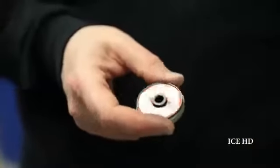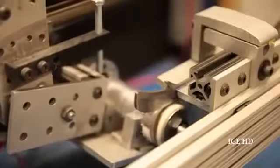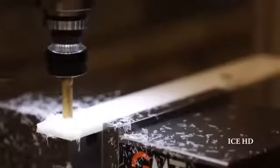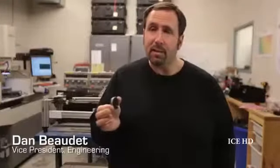Everything in the Spark Skate Sharpener was designed with ease of use and simplicity in mind. We've taken the existing grinding technology and packaged it to be a consumer-friendly product that's easy to use, while using robust components so it would have a very long service life. One of the key innovations is a replaceable grinding ring that allows you to customize the radius of hollow to your skating needs — swapping between a half-inch or five-eighths radius, for instance.